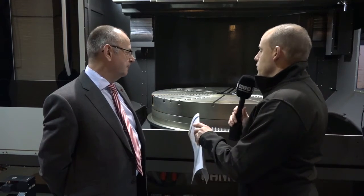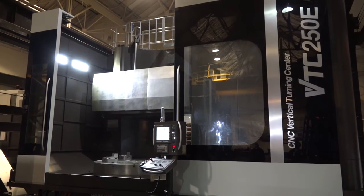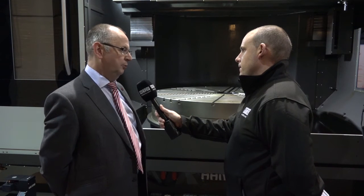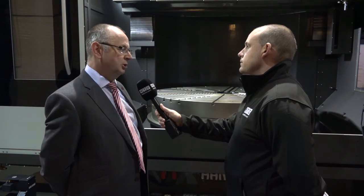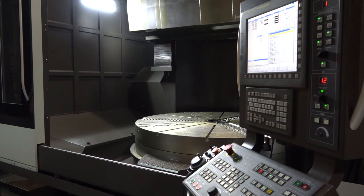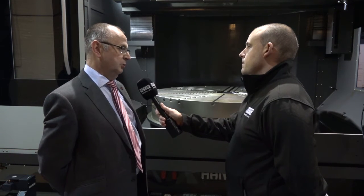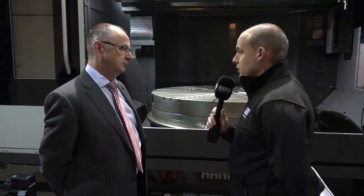What would customers say about these machines once they'd had them installed — what would be their experience and reasons for buying them? The experience would be that you'd never run out of power, no matter what depth of cut. It's probably your fixturing or tooling that would give before you'd run out of power on this type of machine. You've also got precision — linear scales as an option on the X and Z axes — so it's power, strength, and performance.